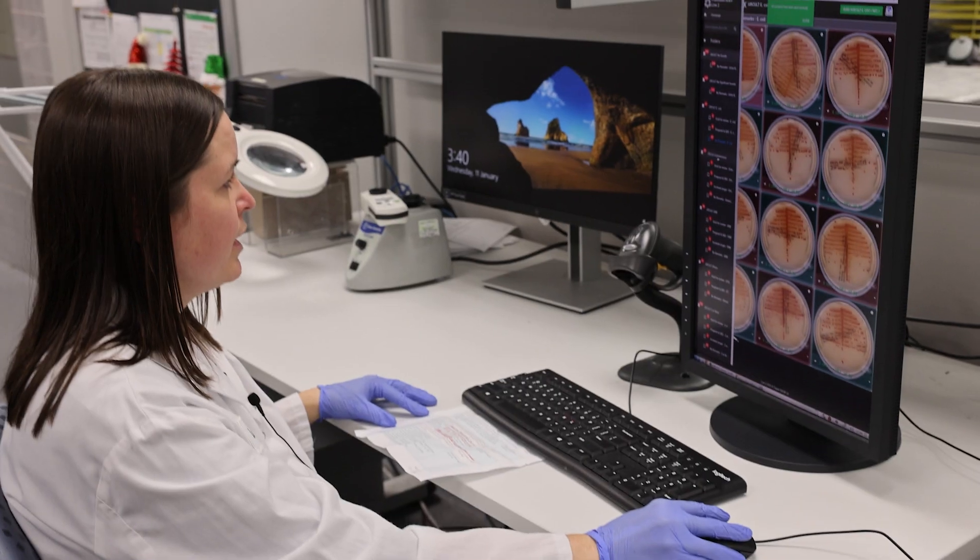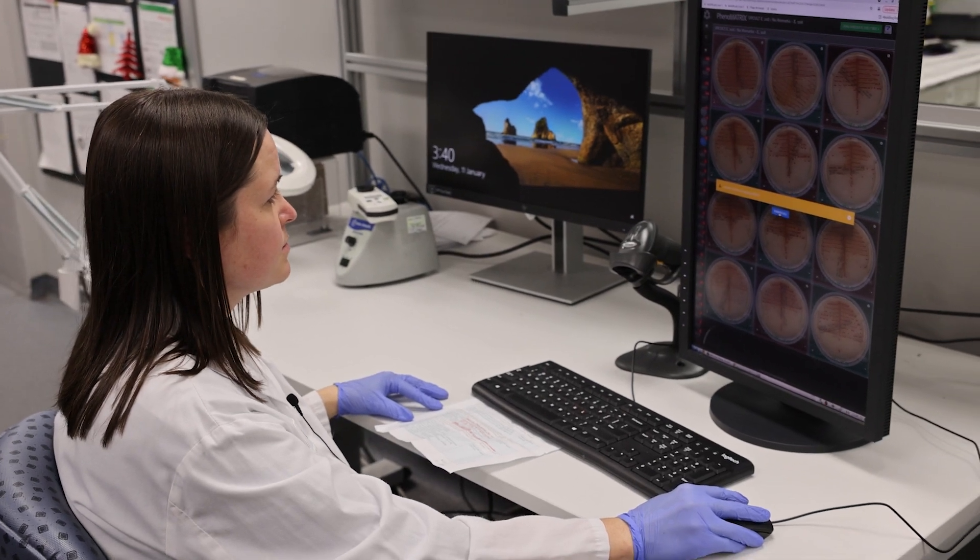Then, in September of 2022, the lab installed Phenomatrix, Copan's revolutionary artificial intelligence software.